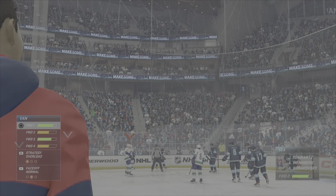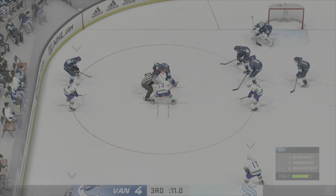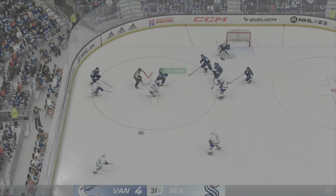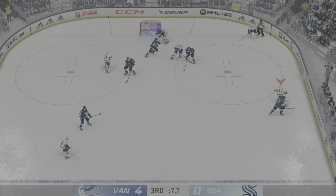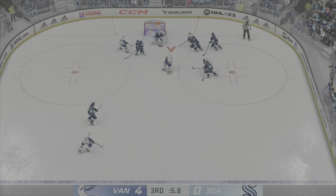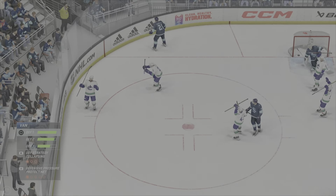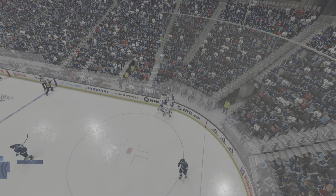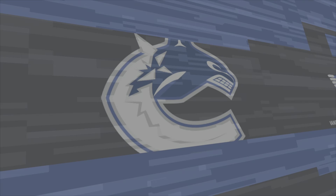The skaters glide towards the dot here as we've got a face-off set to go. The Canucks win the face-off with possession along the wall. From in close — and they score again! Listen to this crowd — these fans have turned on the home team. I don't know what's worse, giving up the goal or that the clock stops again.